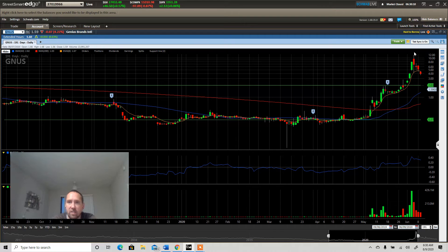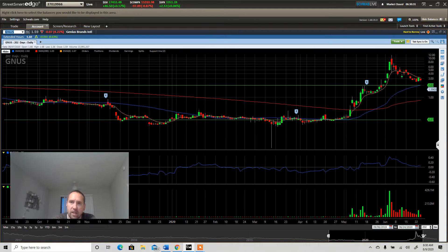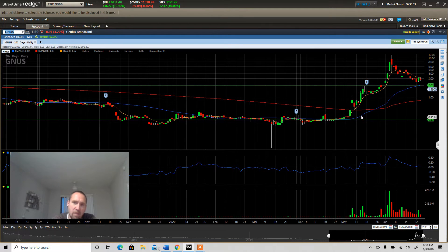This went from $0.27 to almost $12. If you did not take profits, then greed is a problem that you need to work on. What else was our warning sign to sell here? The trade line started to act as resistance and curl down.